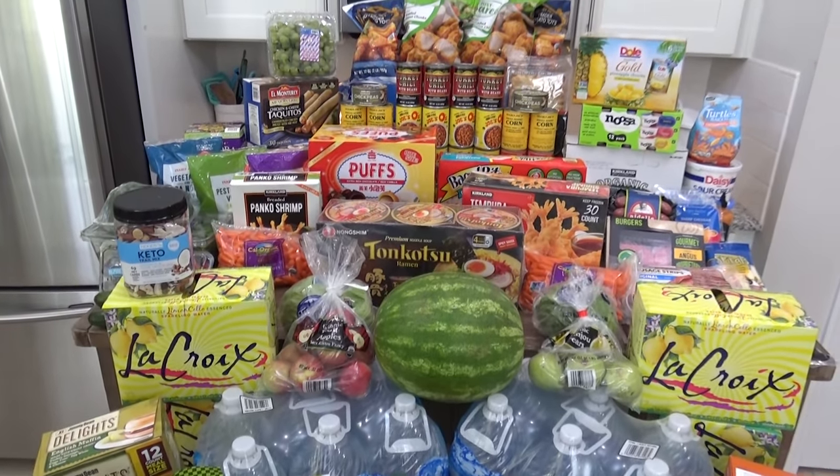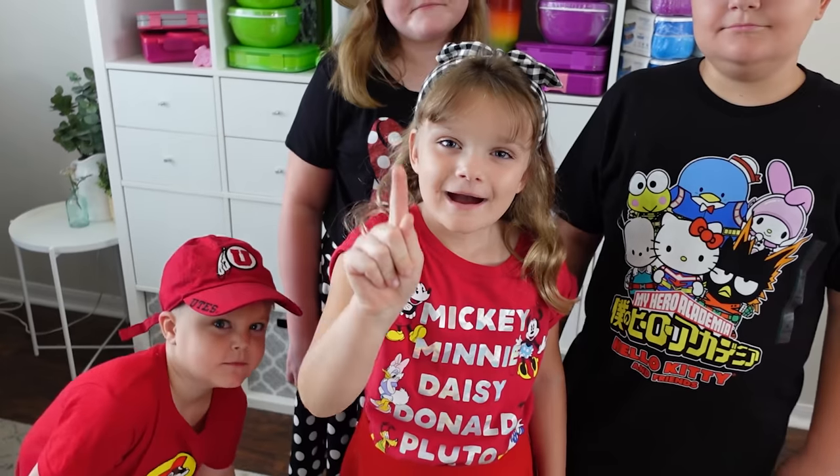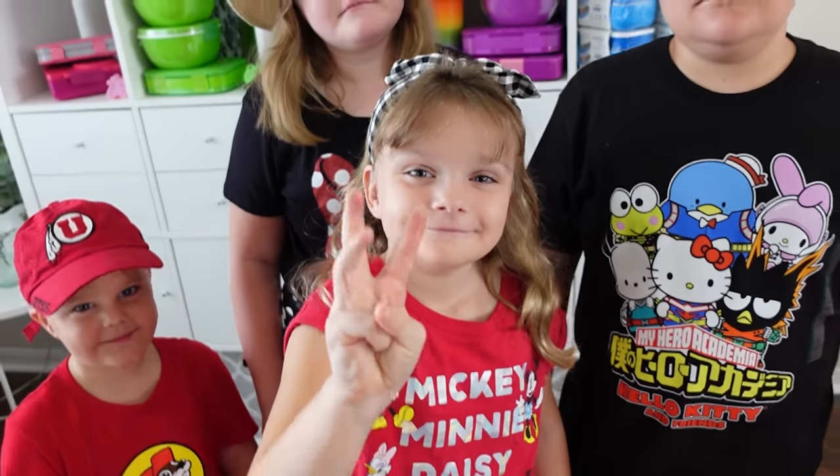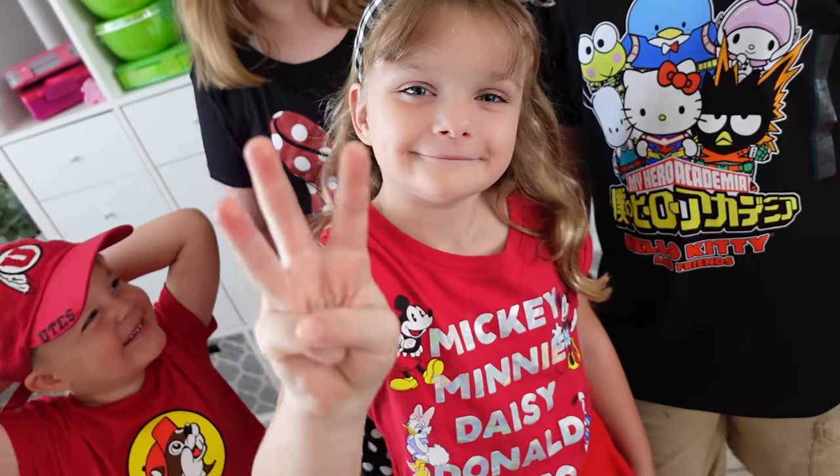If you are a fan of grocery hauls, this video is definitely for you. Today I'm going to have not one, not two, but three grocery hauls to share with you from three different stores.